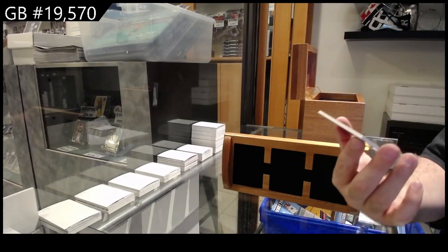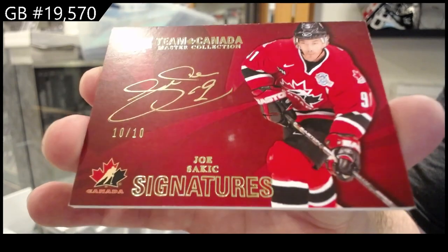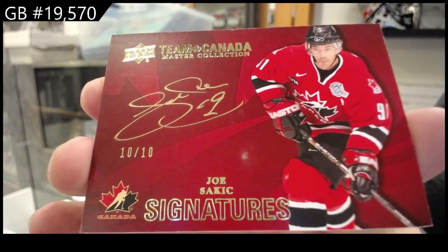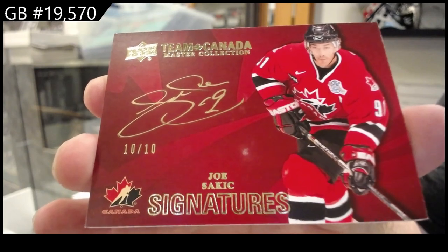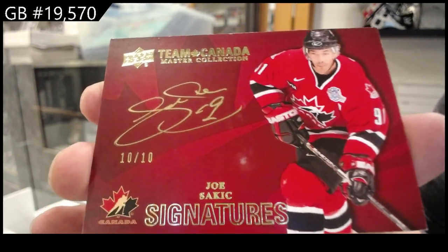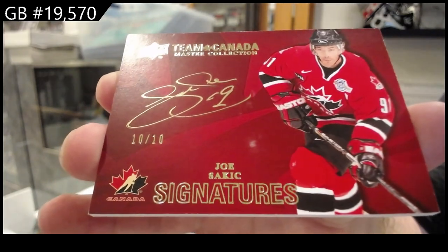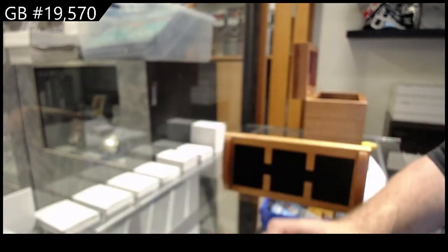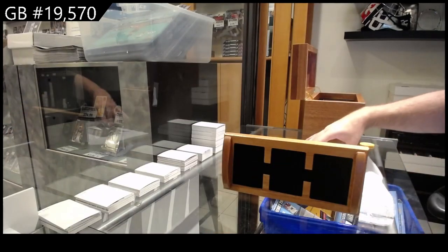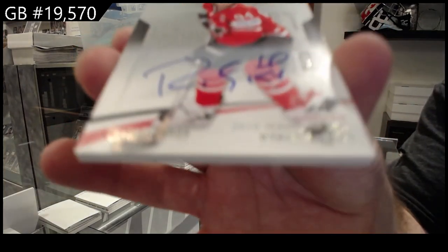We've got number 210, Joe Sackick. That's actually a really good one. It's a rare one. The wooden cases get random and then they break — somebody gets them. Number 25, Ryan Smith.